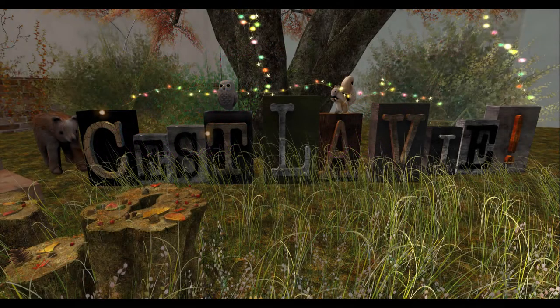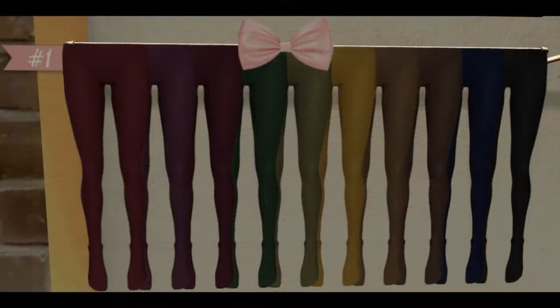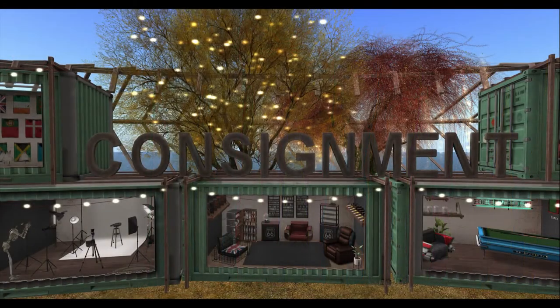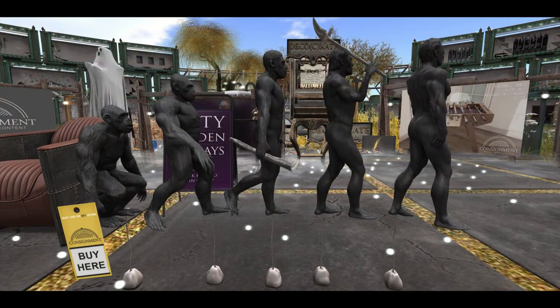Our next door up is C'est la Vie, and C'est la Vie has the lovely emmettites in two varieties. They have the darker variety — there you go — and of course the pastel and mixed colored variety, which is quite nice. Next door up after that is Consignment, bringing us two products: these wonderful chairs and some art of man.